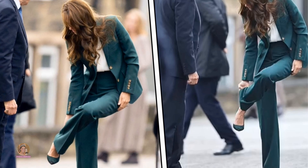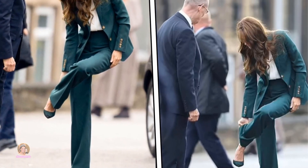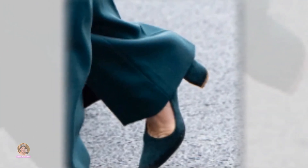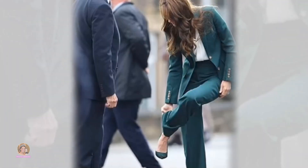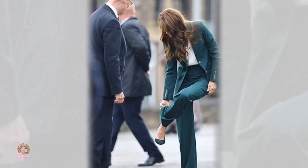However, candid photographs taken shortly after her arrival revealed a minor snag, as one of her trouser legs had become ensnared within her shoes. Catherine, ever poised, promptly rectified the situation by deftly balancing on one leg while ensuring her trouser elegantly draped over her heels.